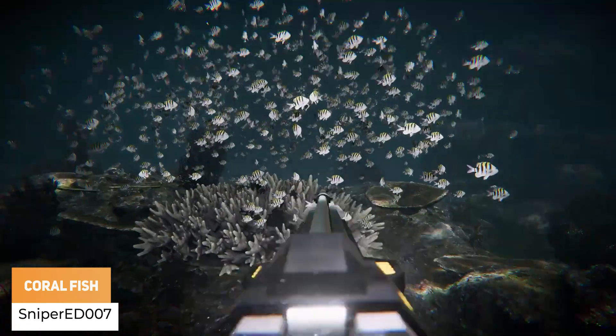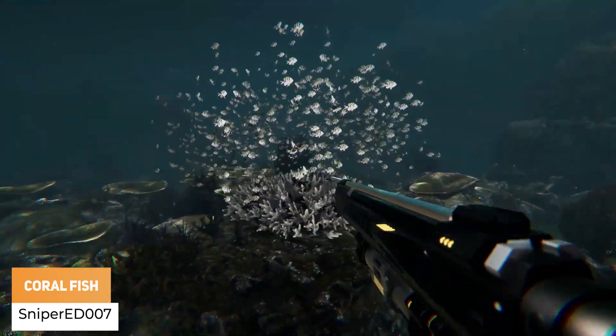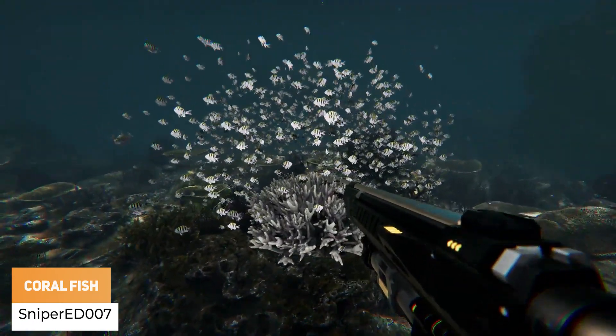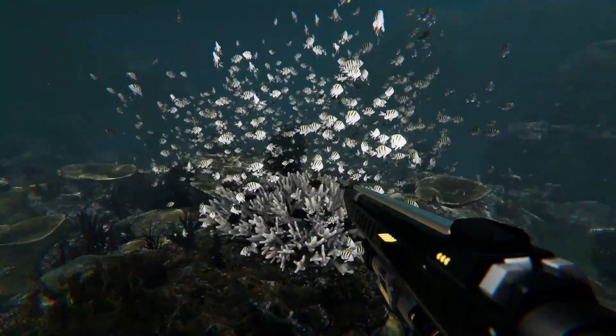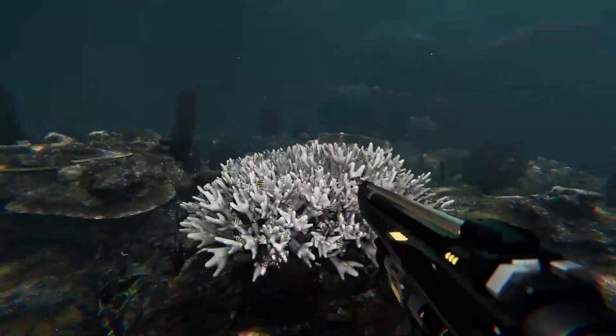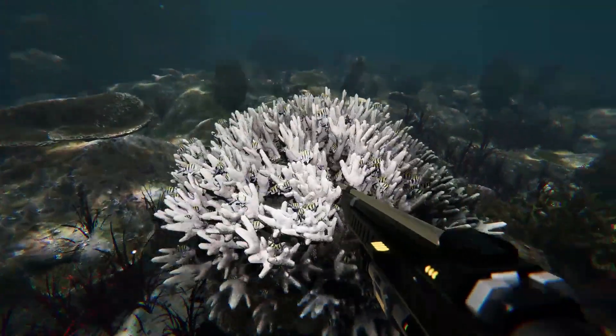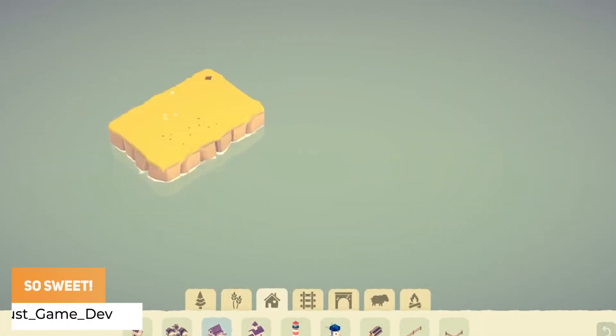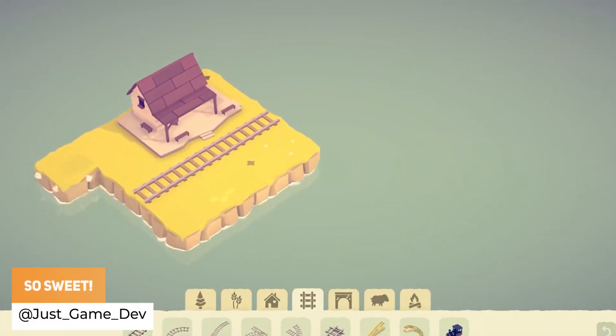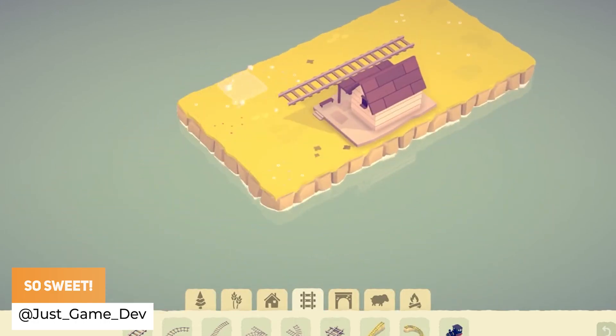Sniper ED007 has got Reef Base Coral Fish with a visual effects graph and a shader graph. Just Game Dev is building a tiny little island with new props — just look how sweet it is.